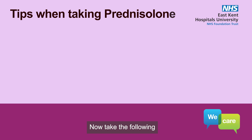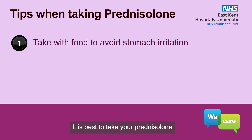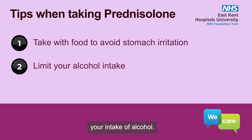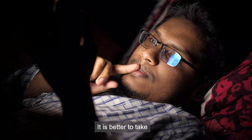Now take the following steps to reduce problems when taking prednisolone. It is best to take your prednisolone with food to avoid stomach irritation, especially if you are taking other medicines that increase stomach irritation. It is also best to limit your intake of alcohol. Prednisolone mimics the body's own natural steroids, which helps to control your wake and sleep cycle. To avoid keeping you awake at night, it is better to take prednisolone in the morning with your breakfast.